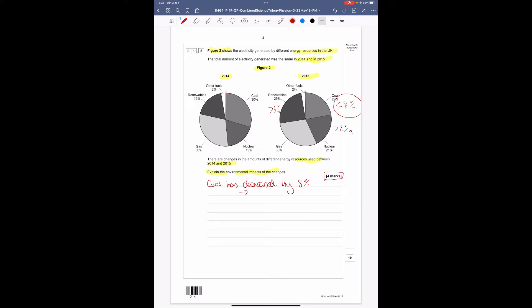Coal has decreased by 8%, so there'd be less CO₂ released and therefore less global warming. Also less SO₂ released, which means less acid rain. Nuclear has gone up by 2%. Nuclear does not produce any greenhouse gases, so more nuclear energy means less CO₂. Finally, renewables have increased, which again reduces the amount of CO₂ being released.